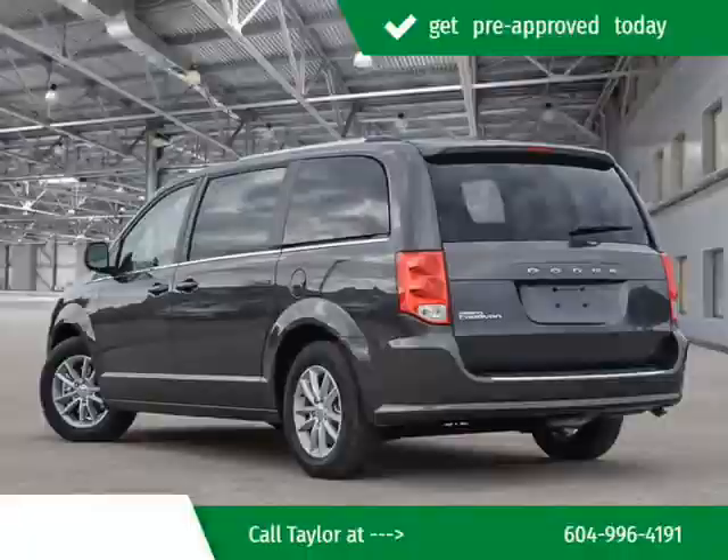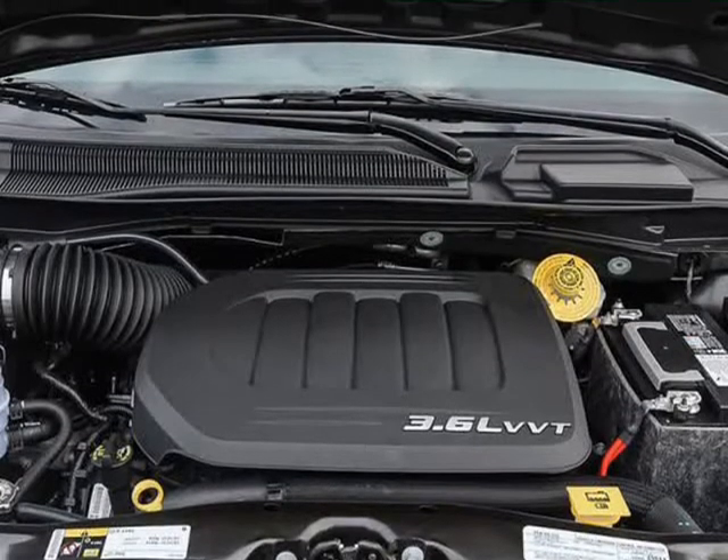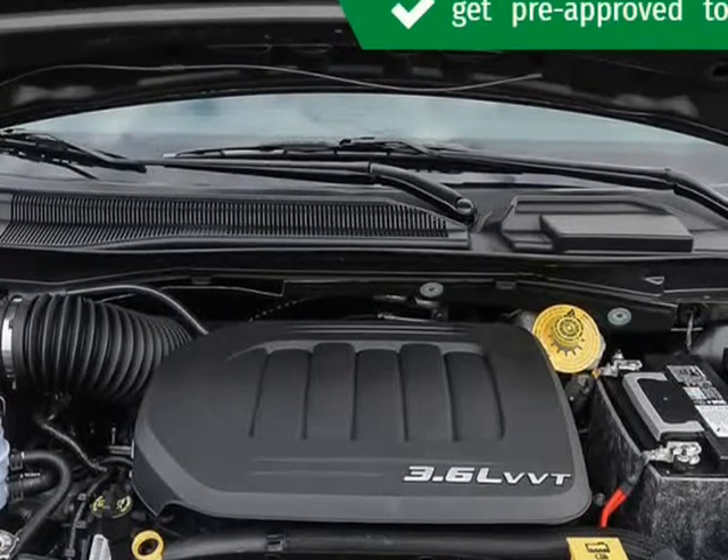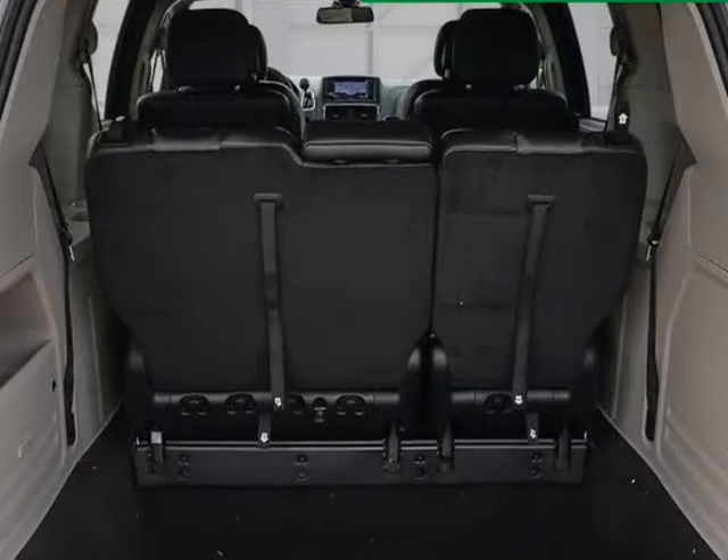Dodge prioritized comfort and style by including a roof rack, rear wipers, and cruise control. It features an automatic transmission, front-wheel drive, and a refined 6-cylinder engine.